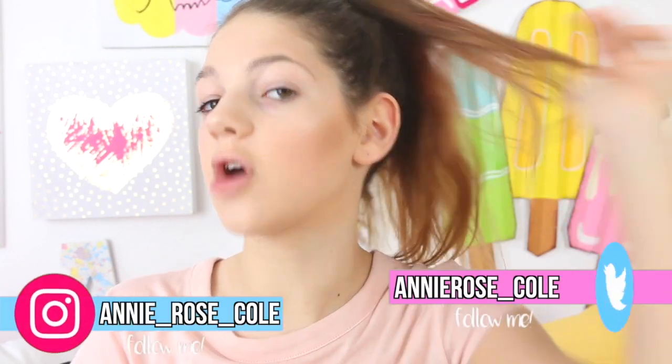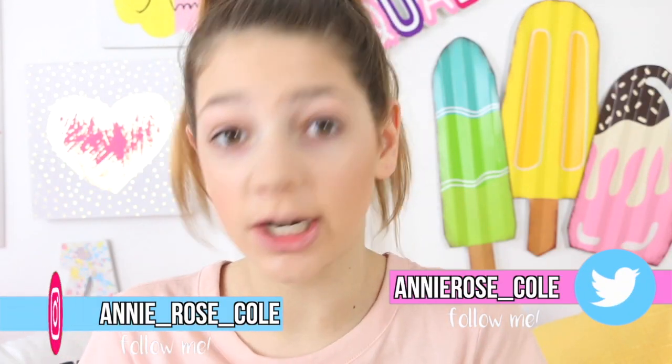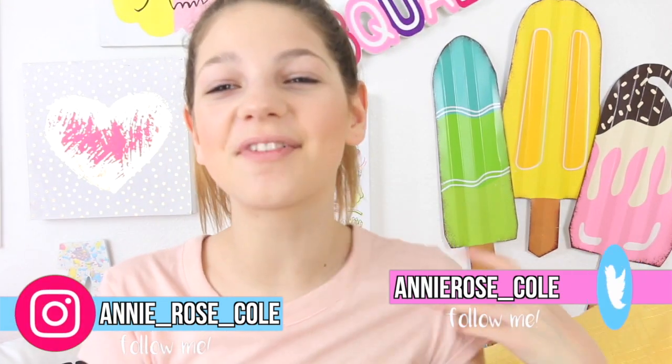Hey guys! Oh my gosh, y'all were probably thinking like, whoa, she looks ghosty. Like, what is her face? It's only one color. In today's video, I'm really, really excited. I think it's going to be awesome.